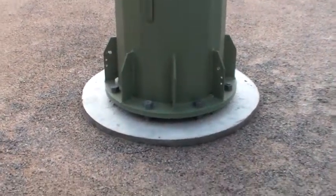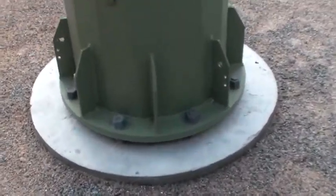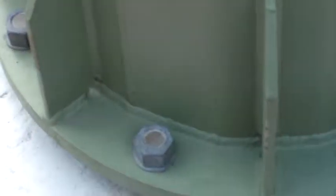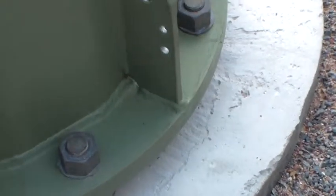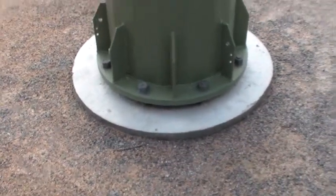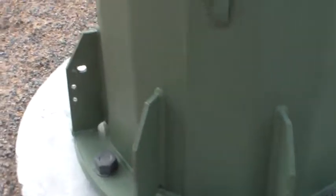You can see how it's mounted there - you've got those flanges at the bottom, some fairly substantial bolts there holding it all together, bolts all the way around it, sits on a nice concrete pad. And as I say you can see it's not circular - it's got these nice facets on it.